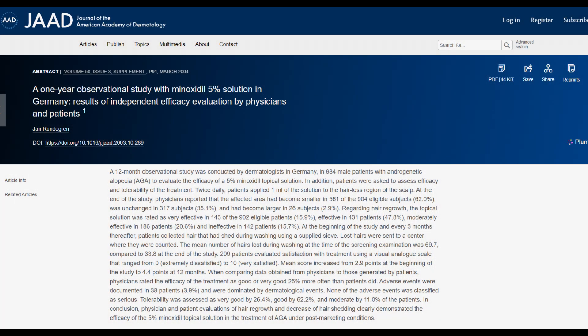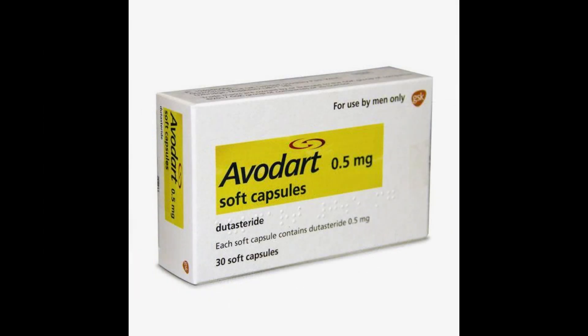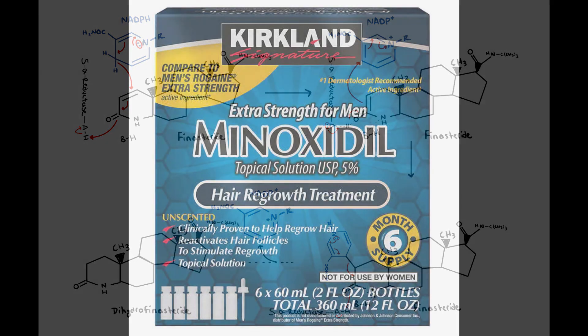With oral or topical minoxidil, some may witness remarkable results, others will have mild results, and then some people see no changes whatsoever. On the other hand, with finasteride and dutasteride, we're targeting the root cause of androgenetic alopecia: dihydrotestosterone, or DHT. By inhibiting the enzyme 5-alpha reductase — which is responsible for converting testosterone into DHT — these drugs significantly reduce scalp and serum DHT levels. DHT is known to miniaturize the hair follicles in genetically susceptible individuals, and by mitigating its effects, these medications provide a direct assault against androgenetic alopecia's root cause.